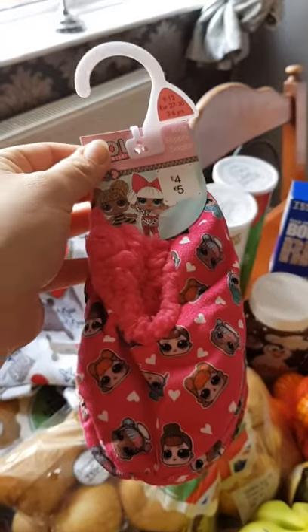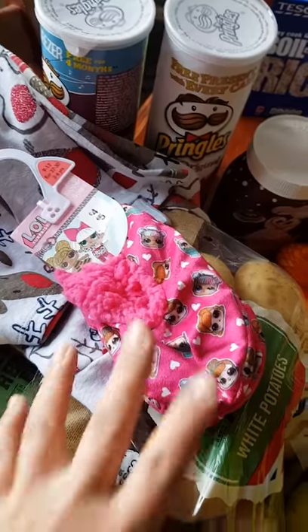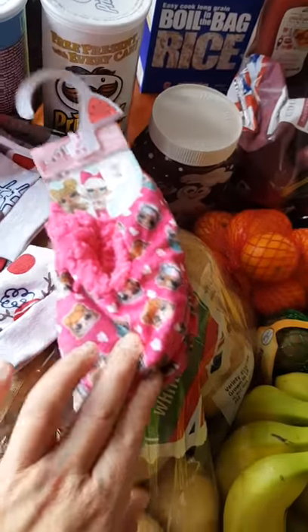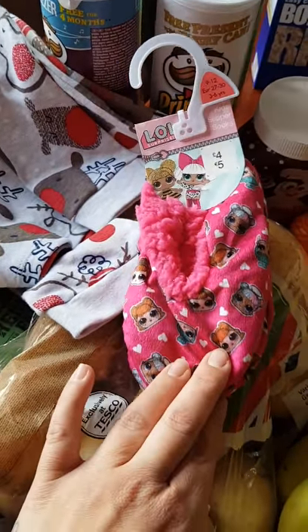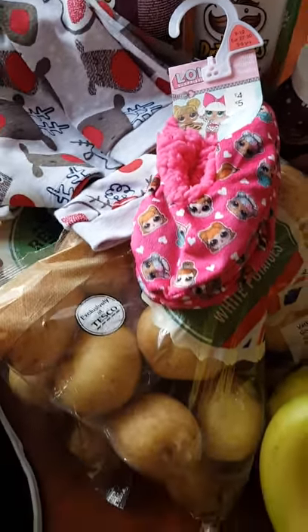They have got LOL pajamas but unfortunately they didn't have them in her size — they only had them in nine to ten. But they've got onesies in there for anyone with a kid into LOL at the moment. They also have a normal set of pajamas and they weren't badly priced — the onesie was only 13 pounds so I actually think that's really good value.